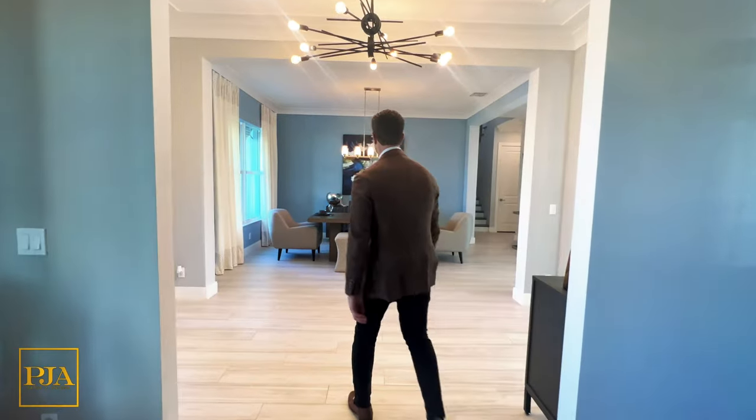Directly ahead, we have a spacious and well-designed formal dining room that has plush chairs and bench seating, a rectangular pendant for lighting, and two large walls to display your artwork.